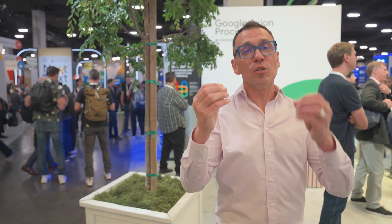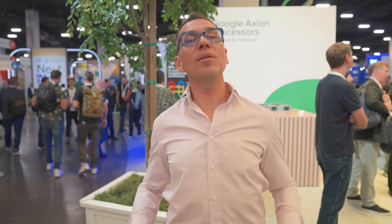Thank you so much for coming. The journey starts with you. If you want to learn more about TPUs, Google Silicon, and Google Distributed Cloud, please check the links below. We can't wait to see what you do.